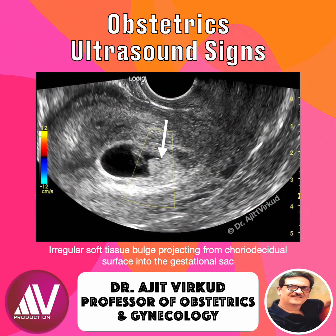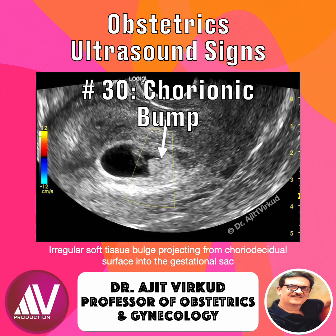You are scanning an early pregnancy and inside the gestational sac, you spot an unusual bulge — a small nodular mass jutting into the sac cavity. This could be the chorionic bump, one of the rarest and most intriguing first trimester ultrasound findings.